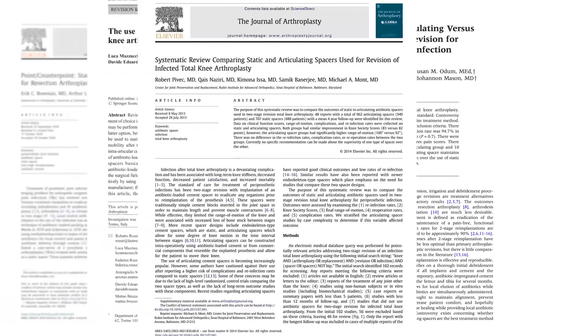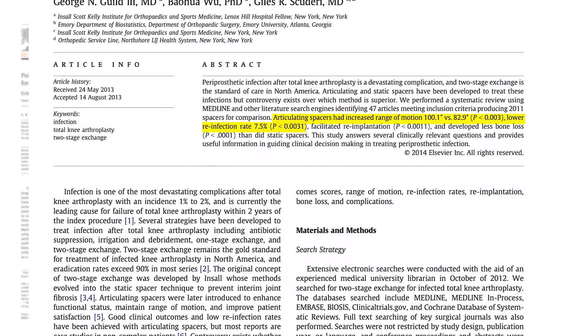In fellowship I trained mostly on static spacers, but since entering practice I've transitioned to almost exclusively using Osteoremedy articulating spacers. Comparing articulating spacers to static spacers, patients have an easier time with an articulating spacer — they can bend their joint more, have more functional motion, and perform activities of daily living more easily. At the time of surgery it's easier on the surgeon because the knee bends well and exposure is easier. There are also several studies showing trends toward improved infection rates when comparing articulating spacers to static spacers.